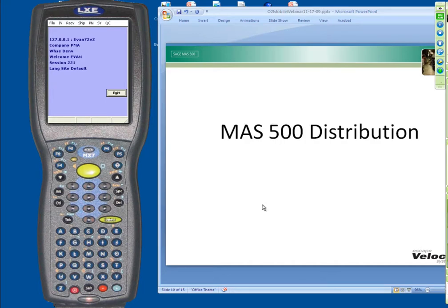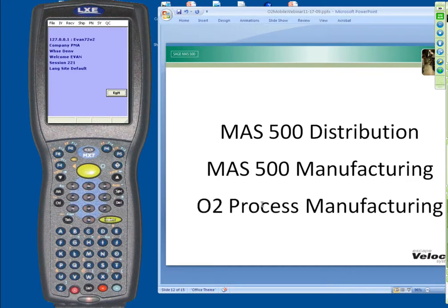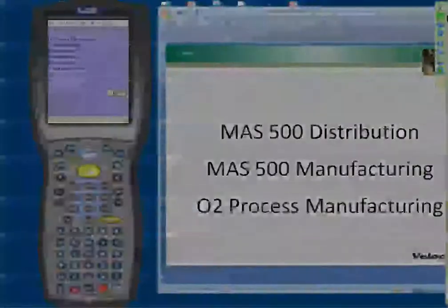The O2 Mobile warehouse works with the MAS 500 distribution modules — sales order, purchase order, and inventory. We also work with the MAS 500 discrete manufacturing system, and my personal favorite, the O2 process manufacturing. A lot of times people think this is only used for O2 process, which is not true — it works with any of the distribution or manufacturing modules within MAS 500.